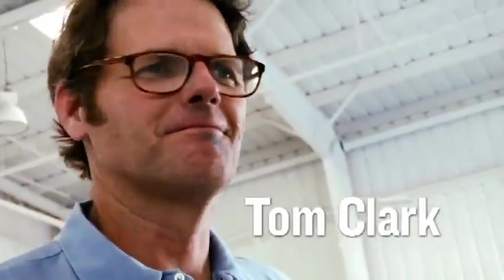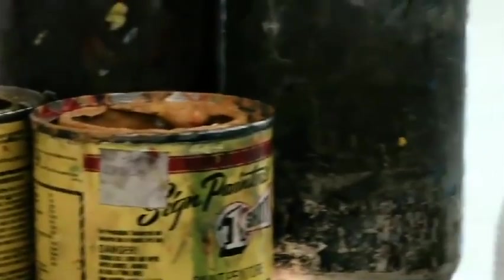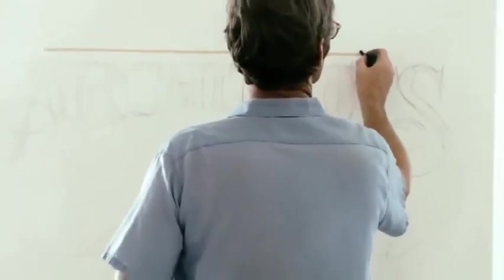Tom the pinstriper — the guy that came over and everybody thought he came to get the garbage out of the shop — all of a sudden just lays down a mural on a wall in like an hour and pinstripes a bike. It was so rad having him come because nobody knew who he was, and all of a sudden he just gets his box, sits down, and boom, boom, boom — just nails it. Everyone stops and watches him. It's cool to see the heritage.